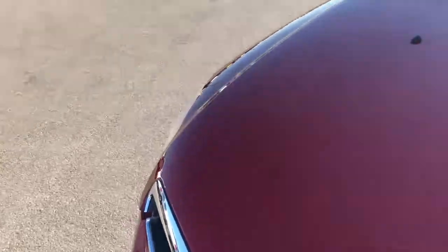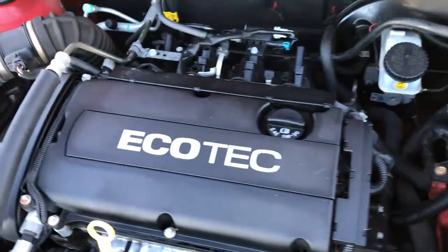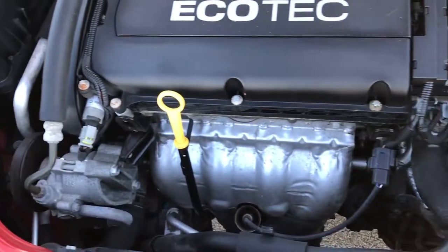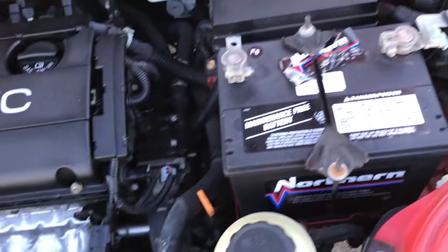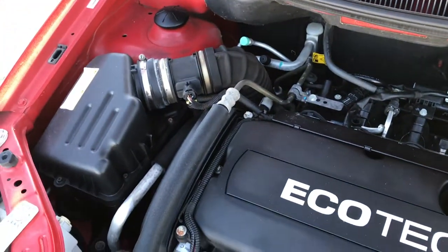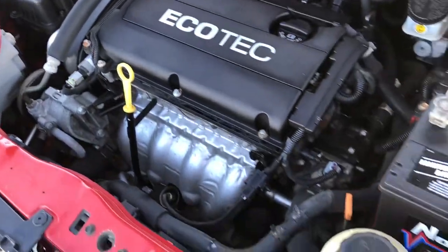Under the hood we have the 1.6 liter 4 cylinder motor. The engine bay is very clean and runs very smooth. This car has been fully safetied and inspected by our service shop. It has a fresh oil and filter change, all the fluids have been checked and topped off, and brand new tires in the front.